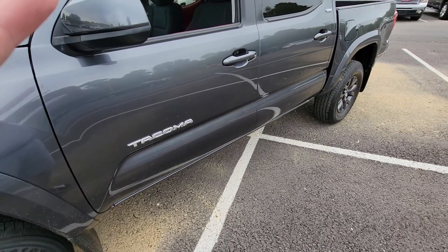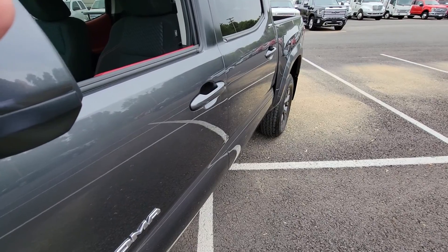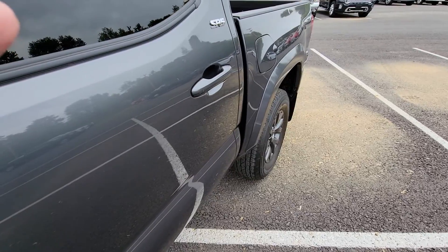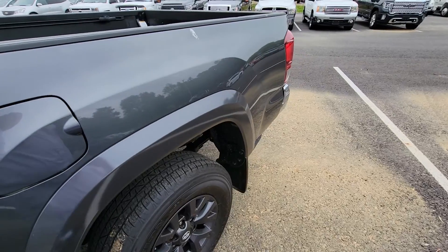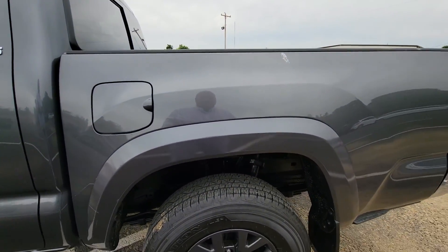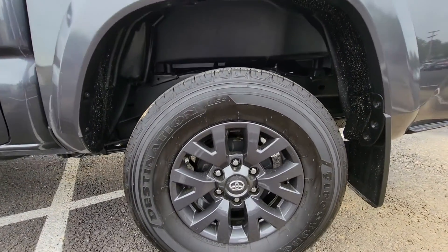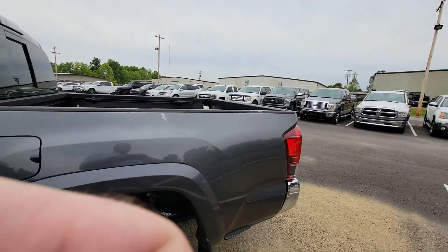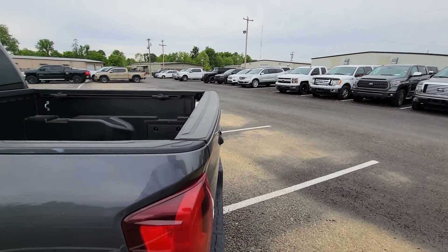Going down the side of the truck, I'm not seeing any spots where a shopping cart or anything has made contact. It's just a really, really nice vehicle. Going on down, just trying to see if I could really find anything to point out to you. Those are the factory Toyota tires — that is a Destination from Firestone. Just a very sharp look on those. I like the almost blacked-out look, and this color doesn't show dirt near as bad as black would, which is always a positive.